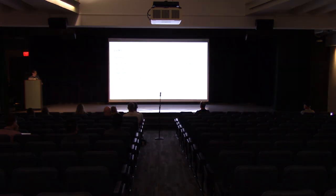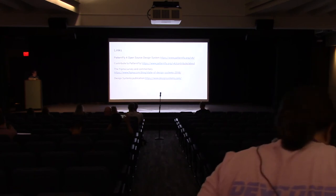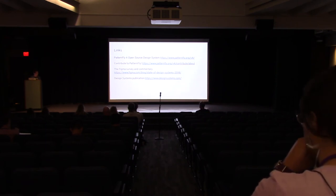I've included a couple of links here. If you're interested in learning more about PatternFly 4 open source design system, please visit that link — there's lots of great information there and you can contribute to the project. There's also a link to the Figma survey I discussed earlier, and a design systems publication if you're interested in learning more about design systems.